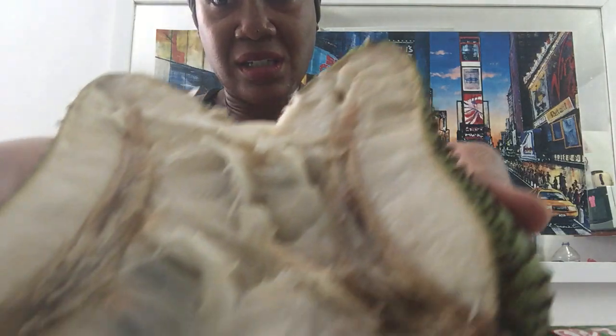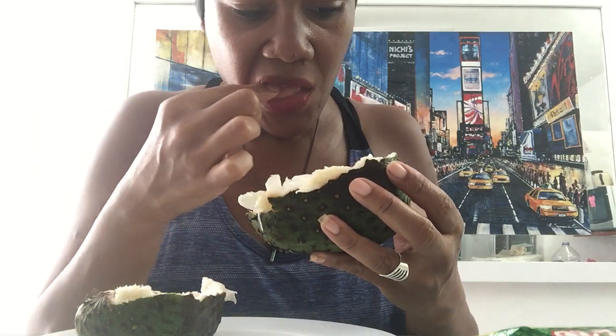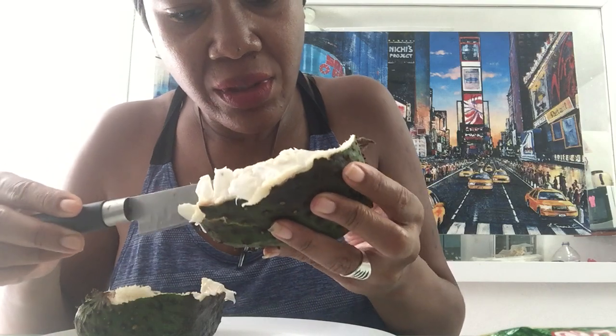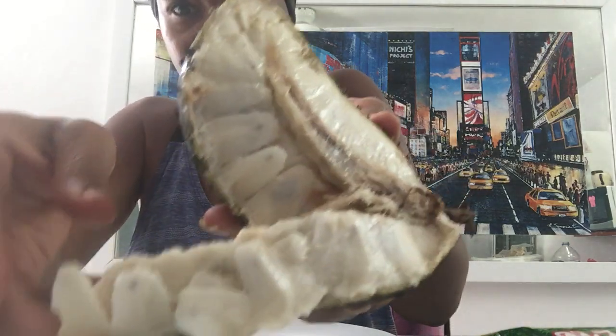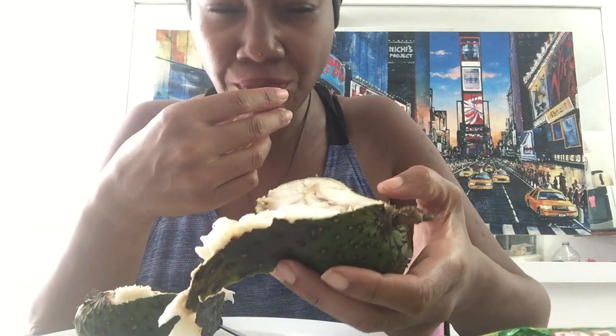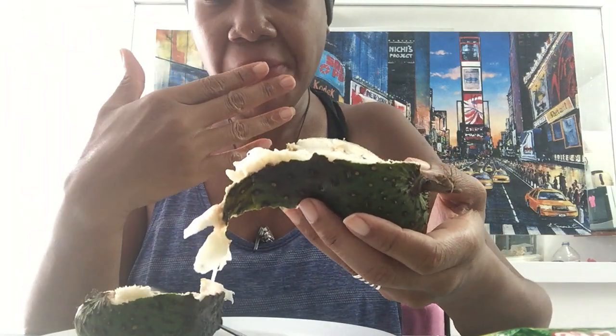I cut it — let's open it up. Mmm. That's what it looks like. It doesn't look like the durian I'm used to seeing. I don't know what this is, y'all. I don't know. Very chewy.